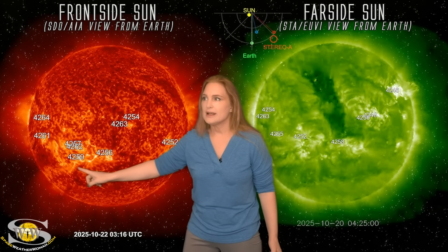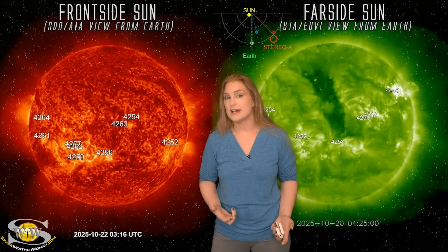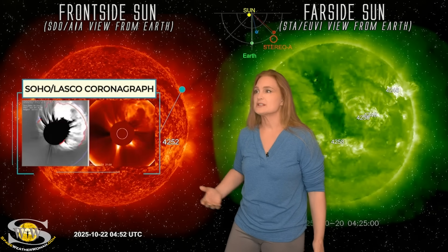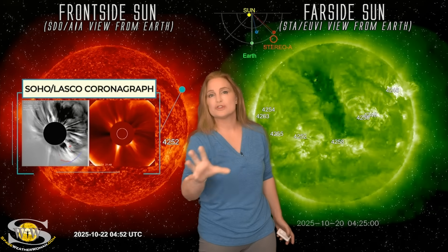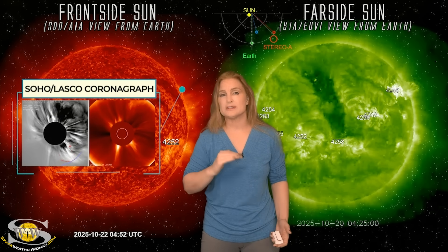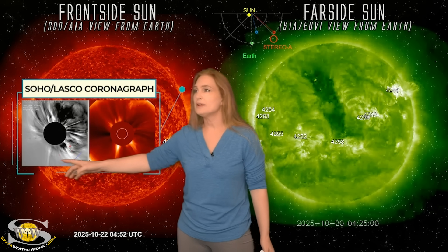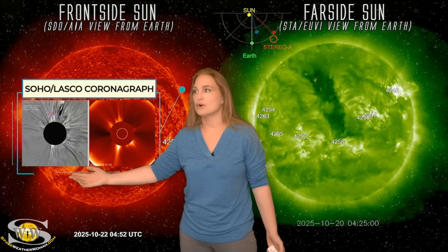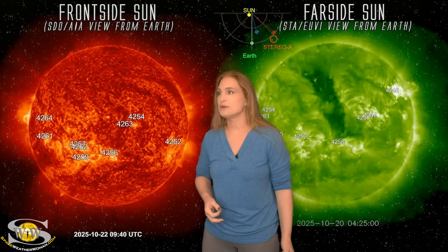We also get a lighting up of this region and a small launch from a filament. But on the far side of the sun, region 4246 launches this massive far-side halo, which also starts a radiation storm that is still hitting Earth right now and is likely going to keep us at the enhanced level for the next couple days before things finally calm down. And believe it or not, somewhere in there — which we can't really see — is an Earth-directed solar storm, and I'll show you that as we move into looking at stereo data.